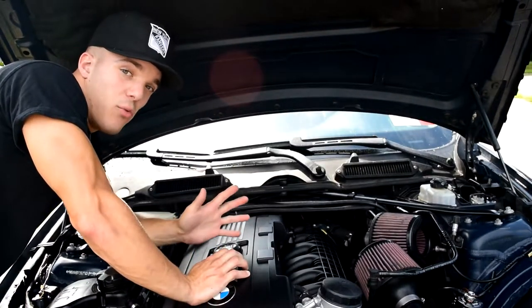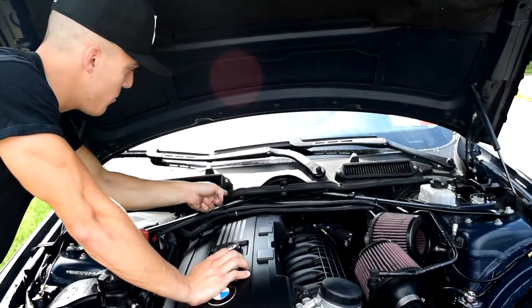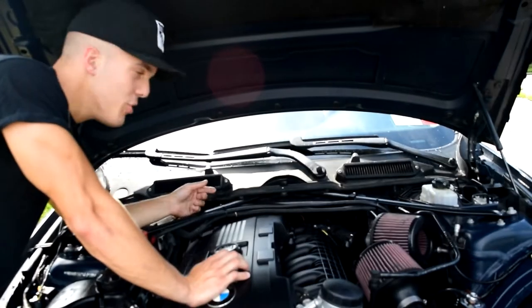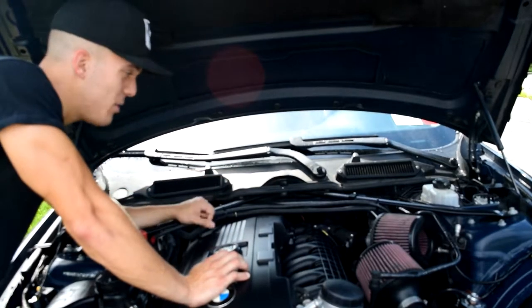Alright guys, I didn't spray a lot of water but as you saw, the water was coming through the wipers and down from here, here, and then over there. This weather strip really isn't stopping any water from coming down — the water is still coming down into the engine bay.